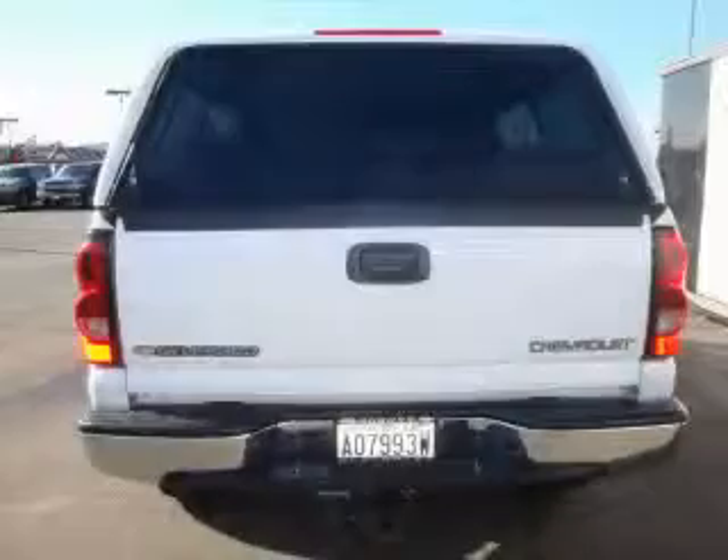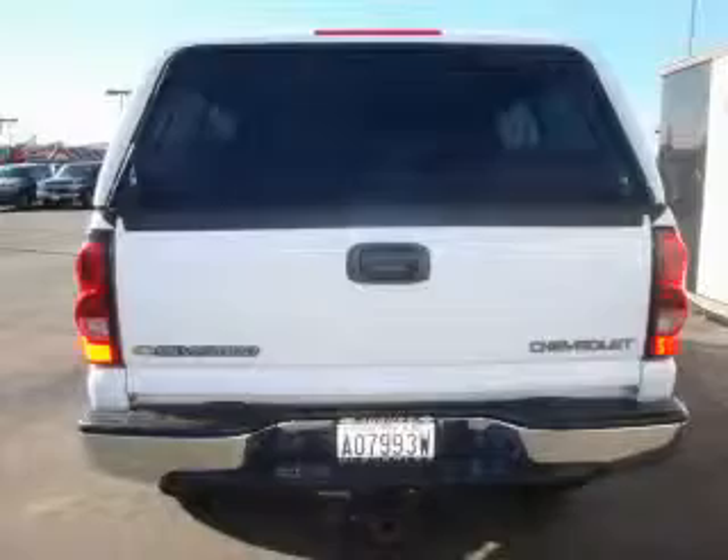This truck's powertrain includes a 6.0-liter, eight-cylinder engine, an automatic transmission, and four-wheel drive. This Chevrolet has had only one owner, and it qualifies for the Carfax buyback guarantee. This truck won't last long at this price. Call and arrange a test drive now.